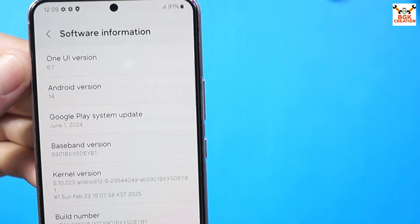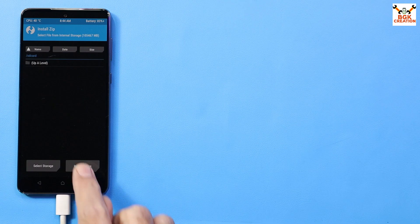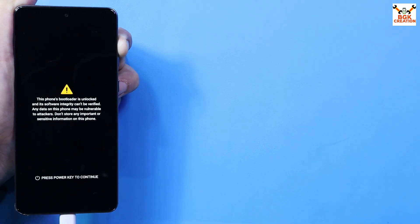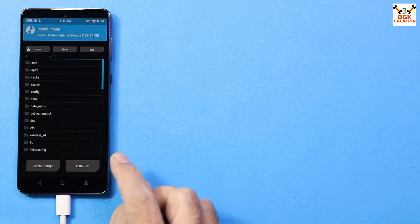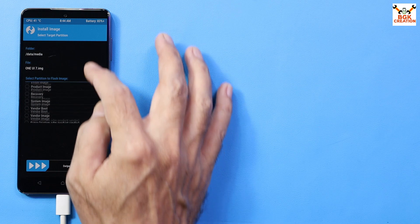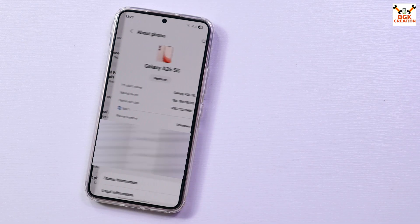I decided to update the mobile phone manually by flashing the stock firmware with the help of Odin. After that I unlocked the bootloader, then tried to flash the GSI One UI 7 ROM ported from the Galaxy A56 — it flashed but did not boot. I didn't give up. I then tried the GSI One UI 7 ROM ported from the Galaxy A26 Exynos, and yes — it flashed and it booted.